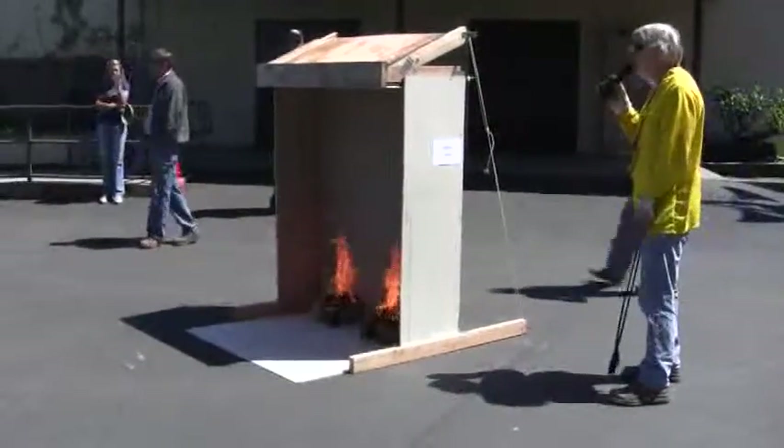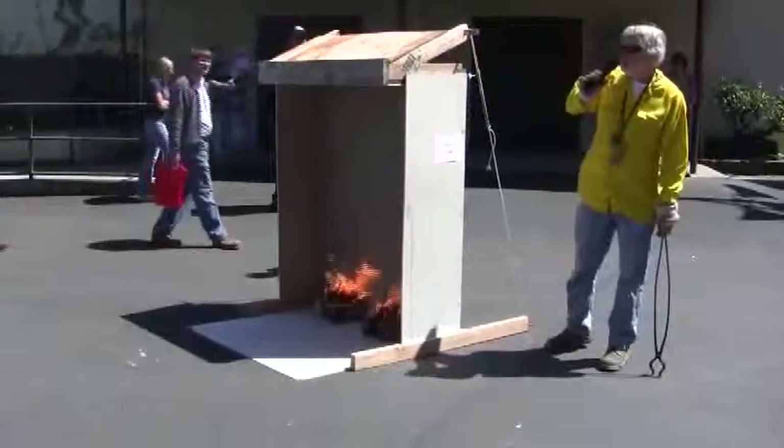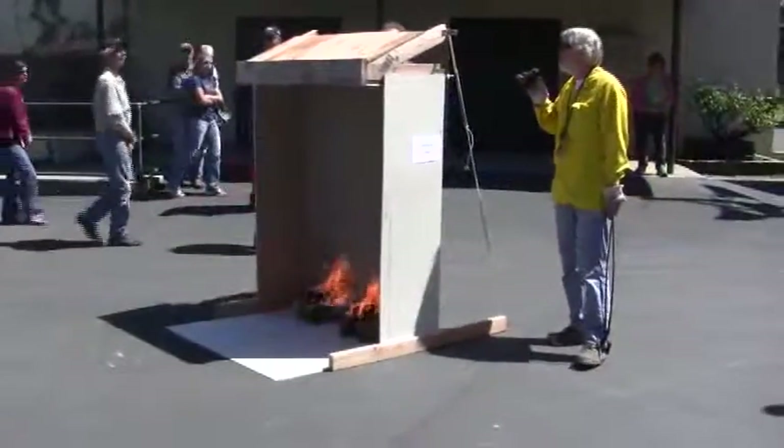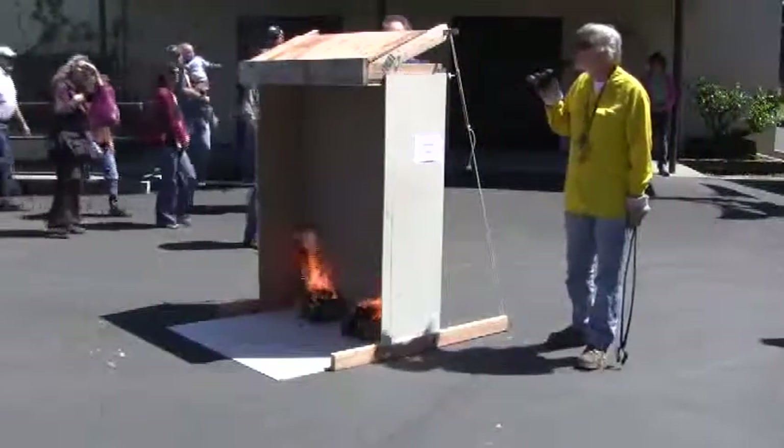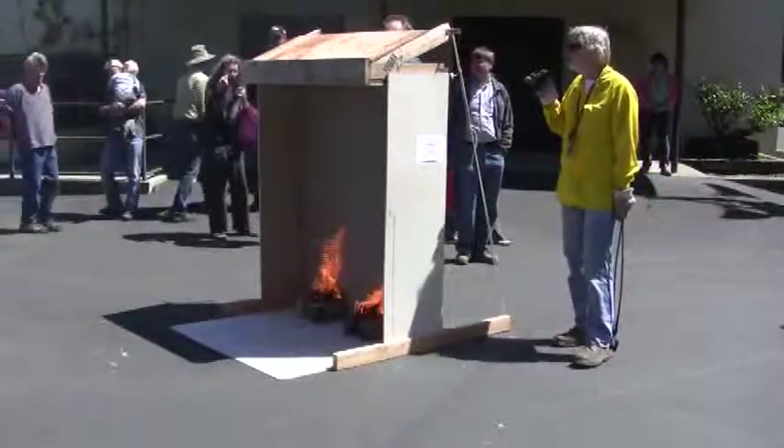Burning up the wall, and we want to look back in the attic space here to see if any flame comes through and whether the excelsior material ignites.